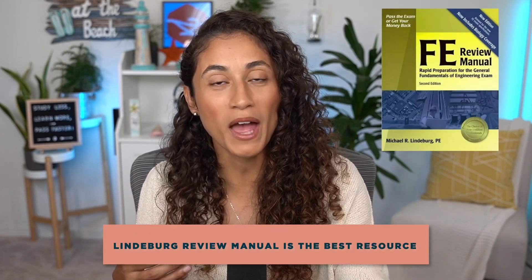Misconception four is that the Linderbrook book, also known as the review manual, is the best resource. That's not necessarily true, though the review manual is still a great resource. Your resources can be what is stopping you from passing your FE exam and excelling in your career faster, so you have to find what works for you. After talking to hundreds of students, many who started with the Linderbrook book said they found other resources that were more helpful. Don't stay on the path that's not leading you to your ultimate goal.